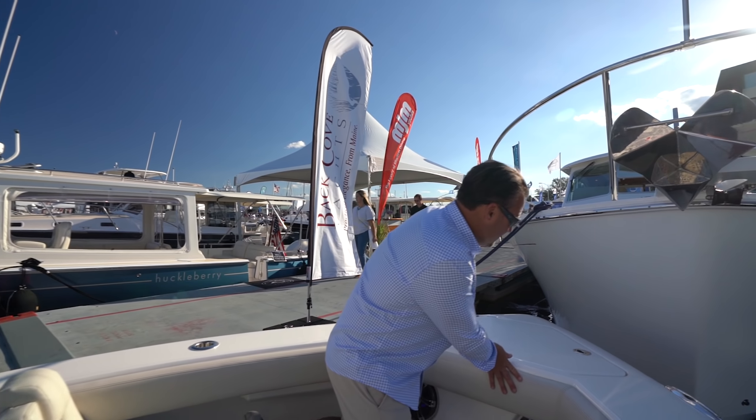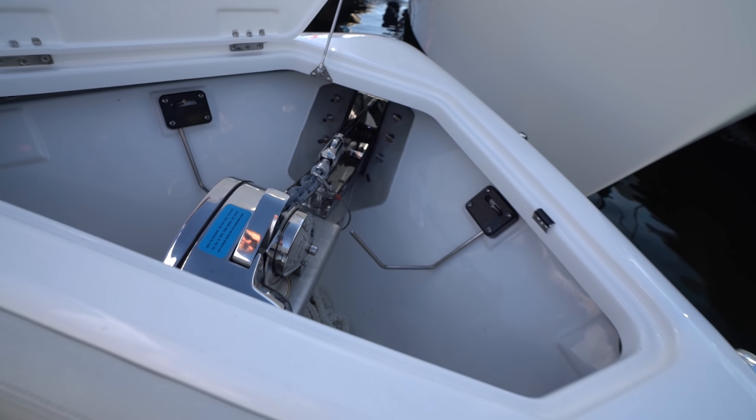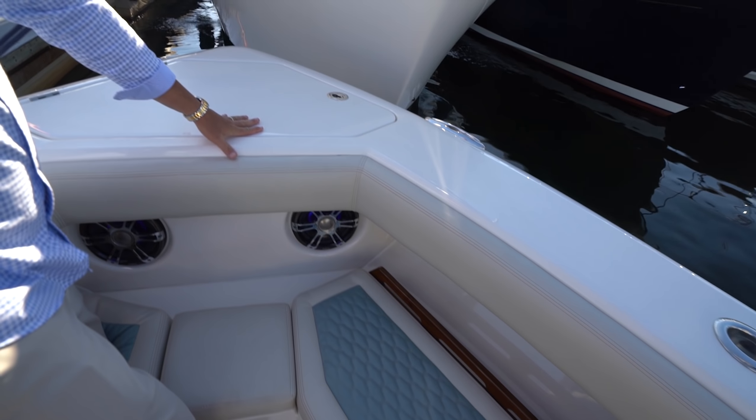You've really changed the game here. Up front we've got a windlass, dedicated fender storage — two fenders back in here, and two more fenders up front. Again, not taking up any precious fishing space.